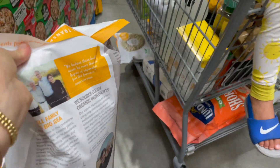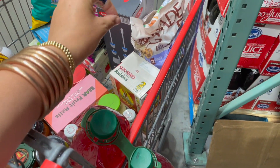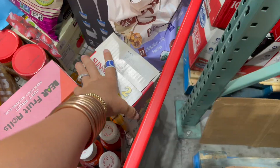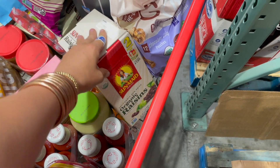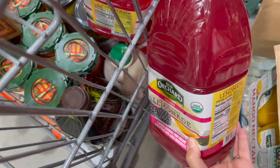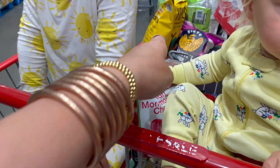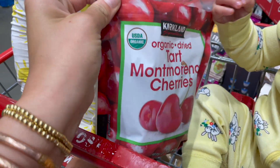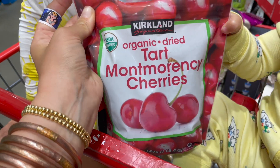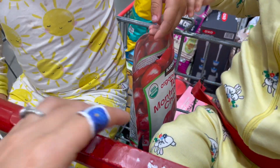I just grabbed a box of organic raisins — I love putting those in cinnamon raisin sourdough bread, on toast, or in oatmeal. I also grabbed some blackberry lemonade — not the best ingredients but we love juice and it's fun. The kids wanted to pop them open so I went ahead and let them.